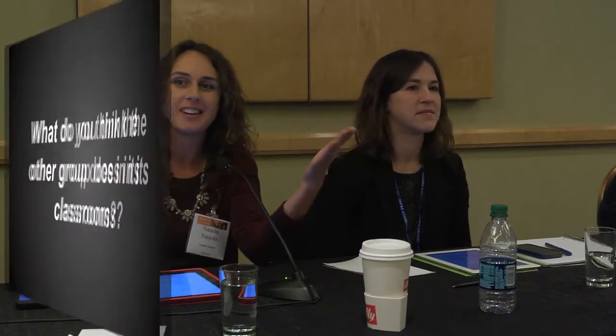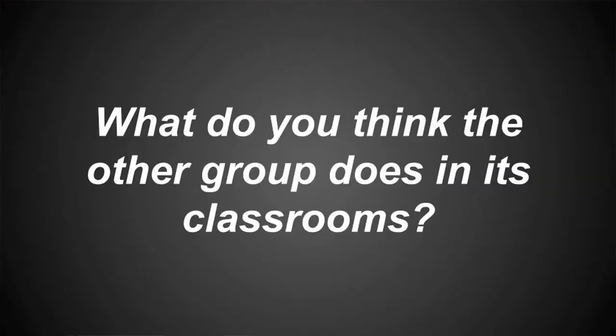What we'd like to do is open up that conversation right now, because we'd really like to hear other perspectives. If you currently teach high school, could you raise your hand please? We'd like the high school teachers to get together, and those teaching at the college level to get together on the other side of the room. Consider this question: what do you think a typical day looks like in the other cohort's classroom?